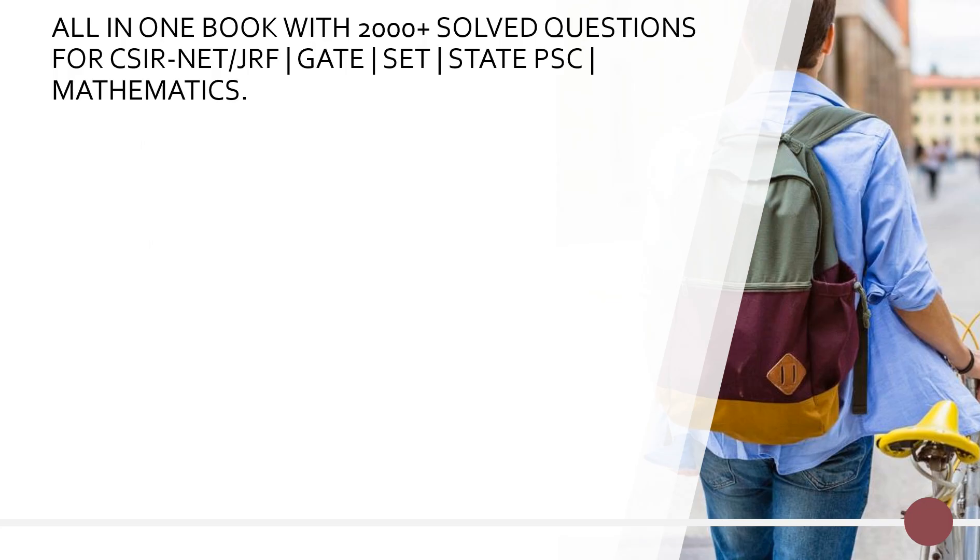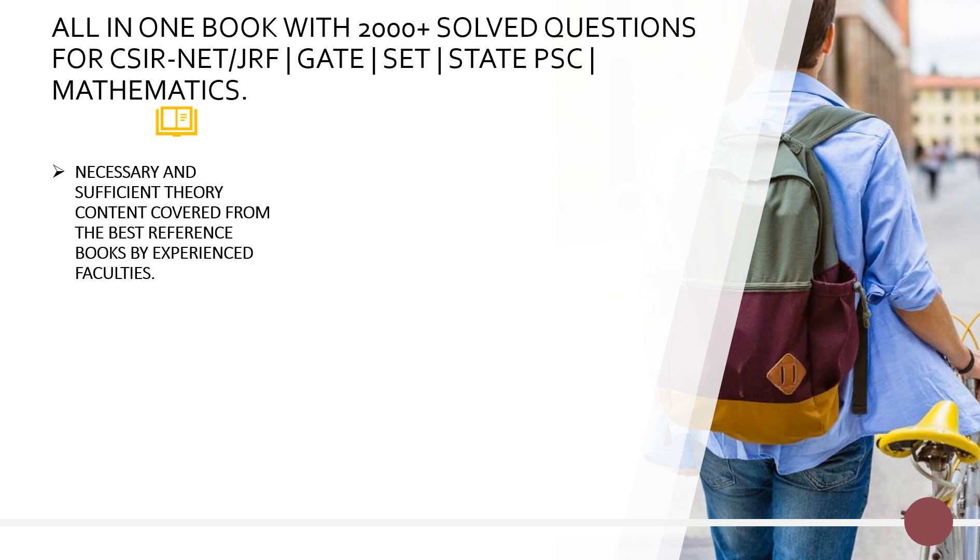Let us begin with our best seller all-in-one book that has 2000 plus solved questions and can be used in 4 different examinations, i.e. CSI net, GATE, any SET level examination, and State Public Service Commission examination. It contains necessary and sufficient theory content covered from all the best reference books available in the market, and it is designed by our experienced faculties.